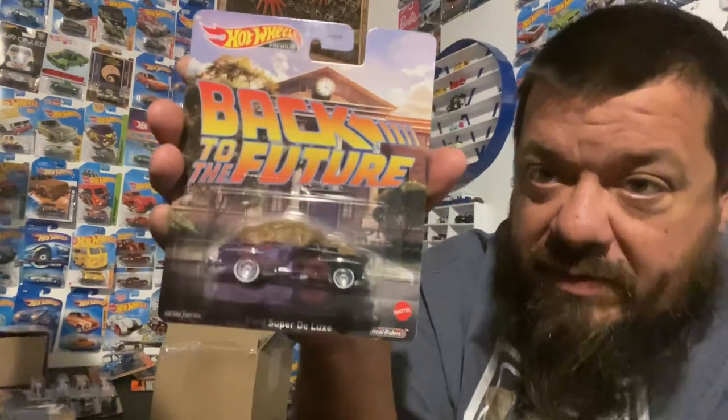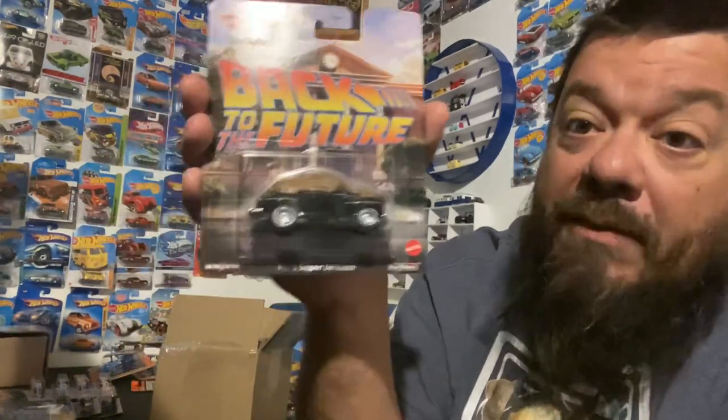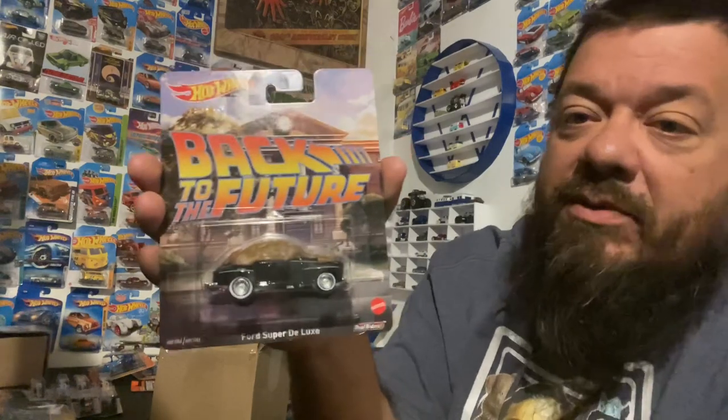We found the Back to the Future Ford Super Deluxe - the manure truck. It's not the 'poop car,' it's not the 'crap car' - it's manure, people. If you watch the movie, you know.